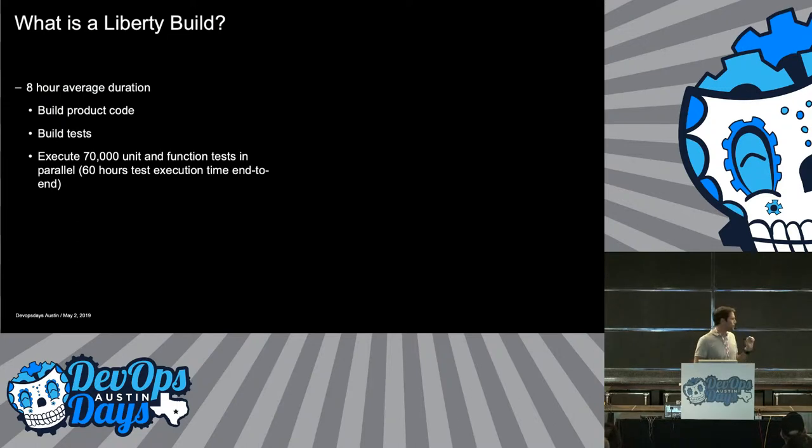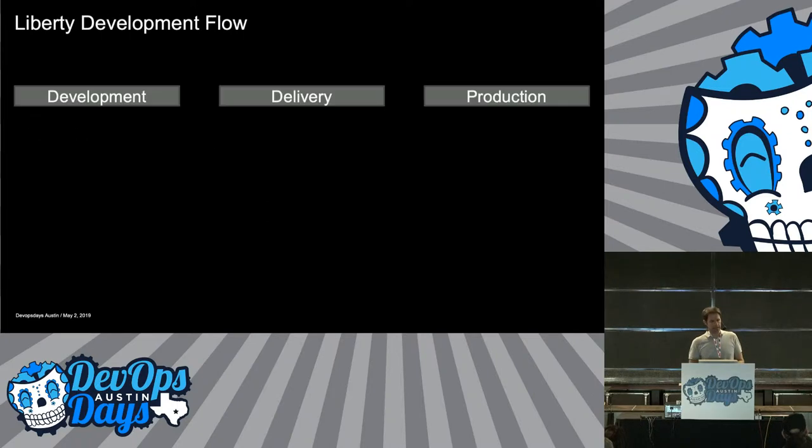So what is a Liberty build? It's actually way more than a build. We build our product code — that's pretty quick — then we build our test code, then we execute about 70,000 tests ranging from very simple unit tests to very complicated function tests. If you execute that all end-to-end, it's about 60 hours. We have some parallelizing going on, so it takes us about eight hours, which is a long time, but we've been okay with that to get that amount of testing done.